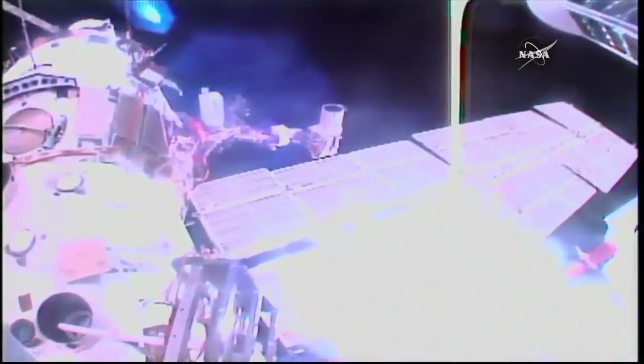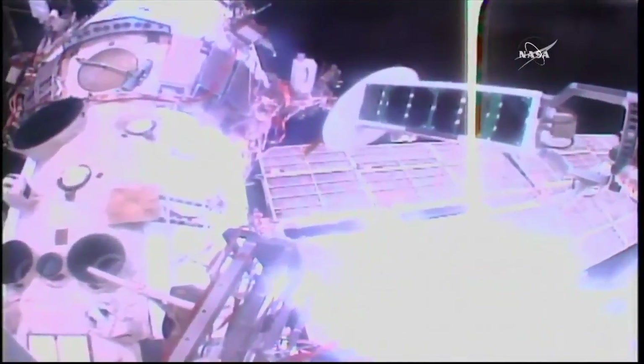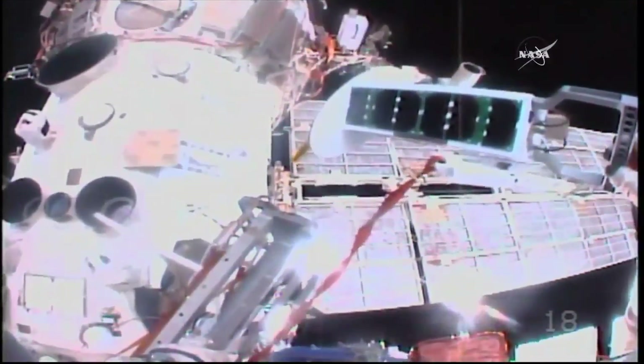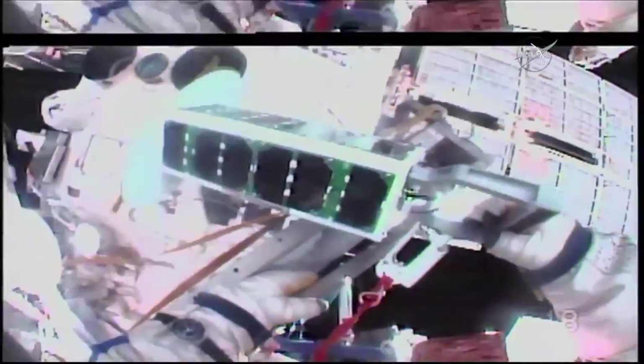I'm ready. I'm also ready. Wait a minute, let me adjust the GoPro. I'm ready to unfasten the hook. GoPro is on. Copy all. Okay, Sergei, you're going to remove the hook and work. Copy all.